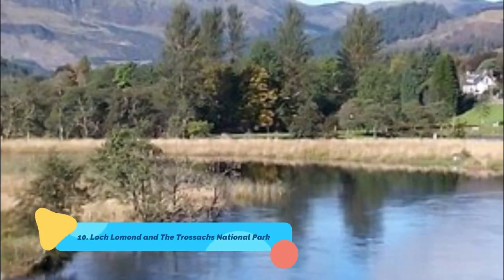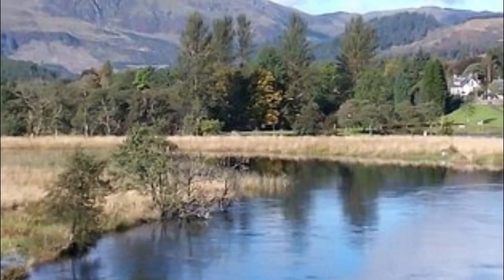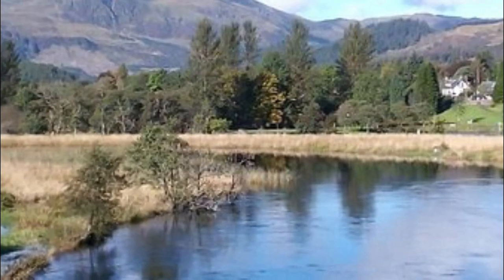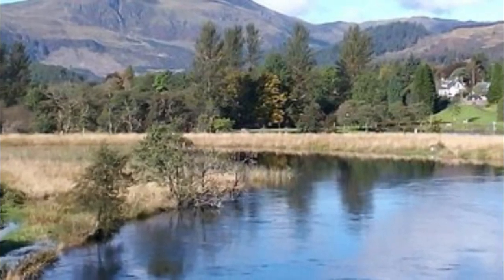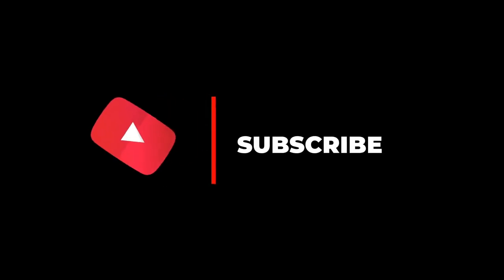Number ten: Loch Lomond and the Trossachs National Park. A trip to this part of Scotland just wouldn't be complete without journeying to Loch Lomond and the Trossachs National Park. You'll be met by towering mountains, sweeping valleys, glittering lochs and a whole host of outdoor activities to get involved in. Hope you liked this video — please subscribe to our channel for more.